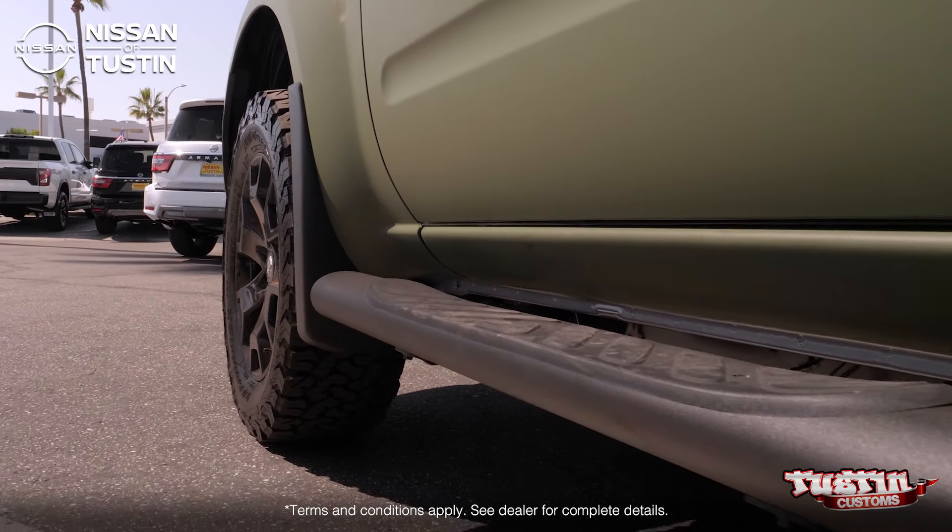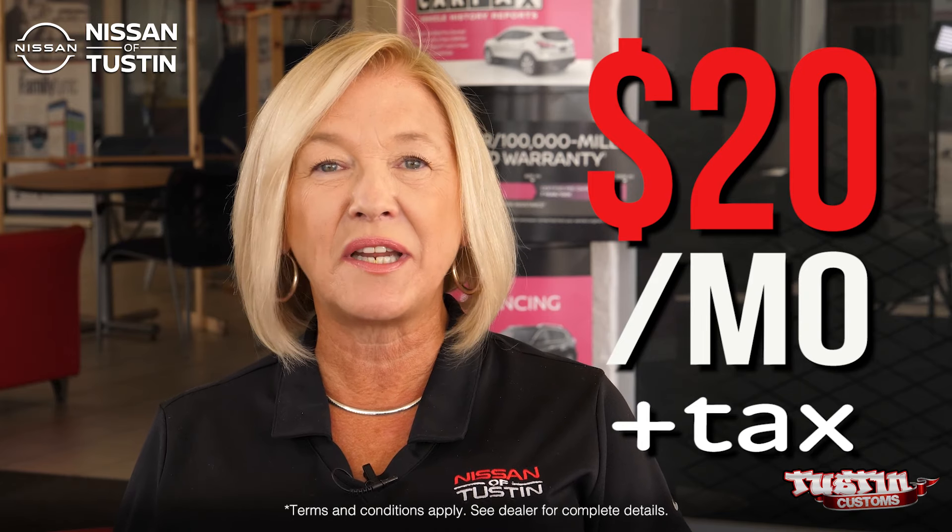You too can get a Tustin Custom right here at Nissan of Tustin for as little as $20 a month.